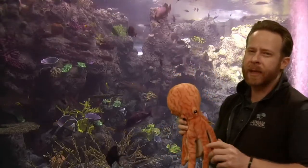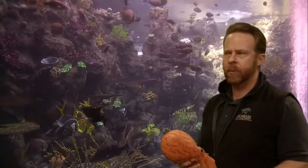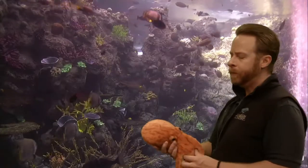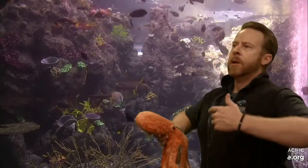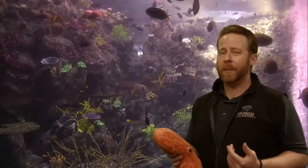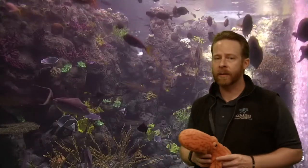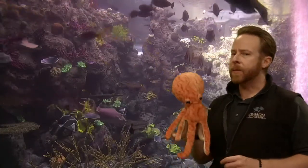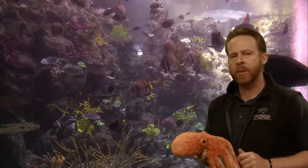Look at our octopus. What characteristics does an octopus have that would determine where it lives — a coral reef, a kelp forest, maybe a deep sea habitat, or even a tide pool? Well, they live in the water. But do they have lungs like us? We can take a big breath of air, and it might sometimes look like an octopus is breathing, but they have a different part in their body that helps them breathe. What do they breathe with?